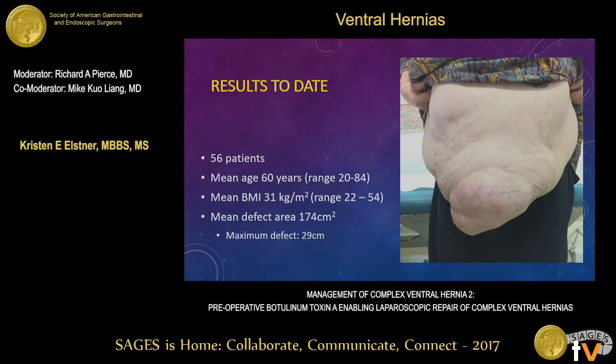To date, this program has been running since 2020, and we've had 56 patients run through our protocol. We've been able to perform this technique in patients as old as 84 years. The majority of our patients are overweight or obese. All hernias are either complex, and most are large and multi-recurrent. The maximum defect we've been able to repair to date is 29 centimeters transversely.